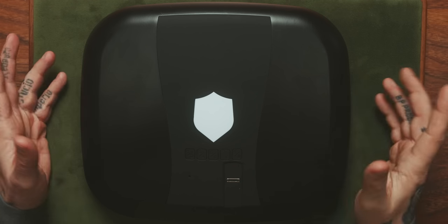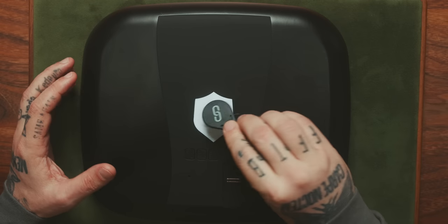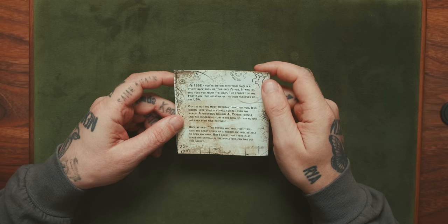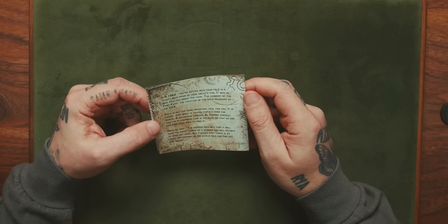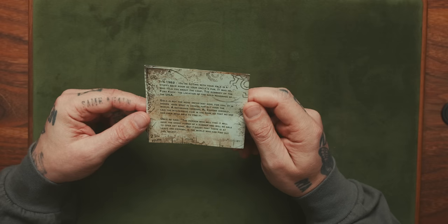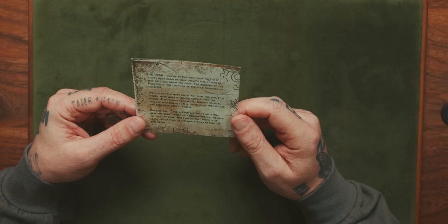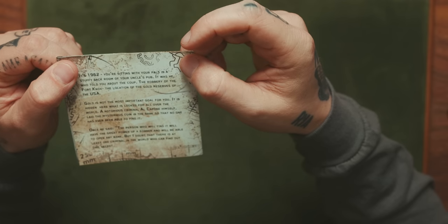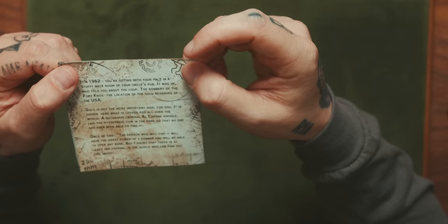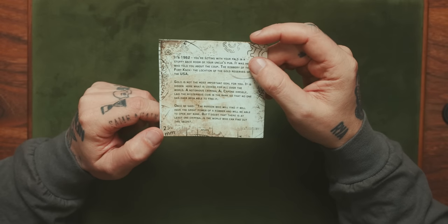All right, so before we solve this puzzle, let's go ahead and open up our Koenigsafe. It says here: it's 1962. You're sitting with your pals in a stuffy back room of your uncle's pub. It was he who told you about the coup — the robbery of Fort Knox, the location of the gold reserves of the USA. Gold is not the most important goal for you. It is hidden here what is looked for all over the world. Escape Belt really needs to get some better English translation, I feel.